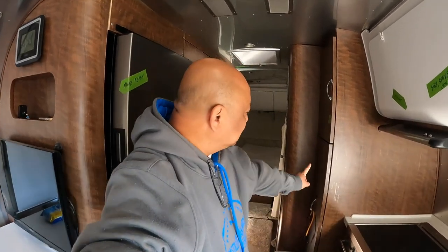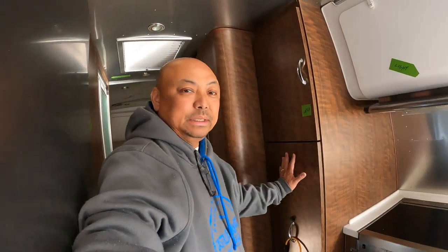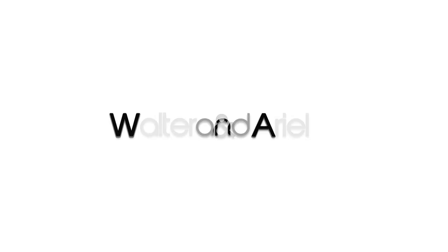Hello and welcome to Honoring Wanda. I'm Marielle. I just want to show you what I keep in this cabinet right here. This is my pseudo pantry.